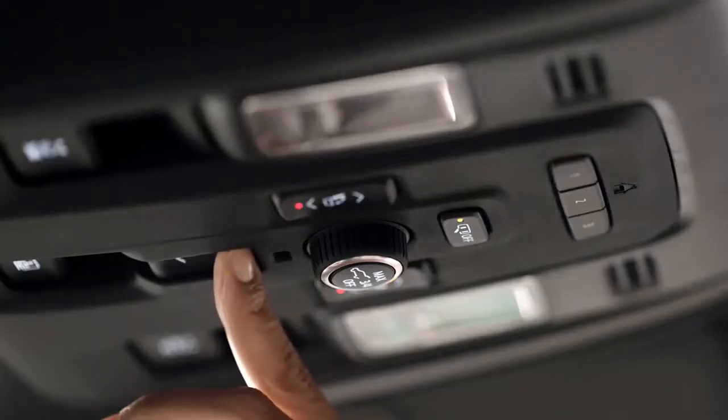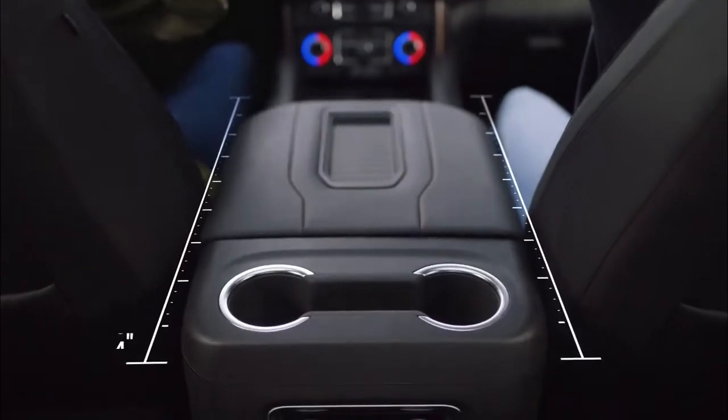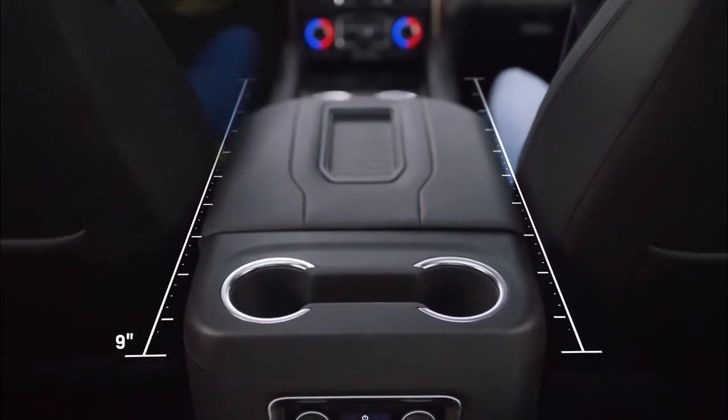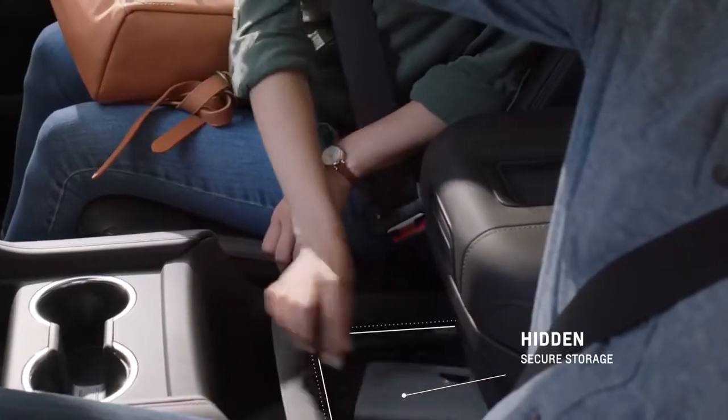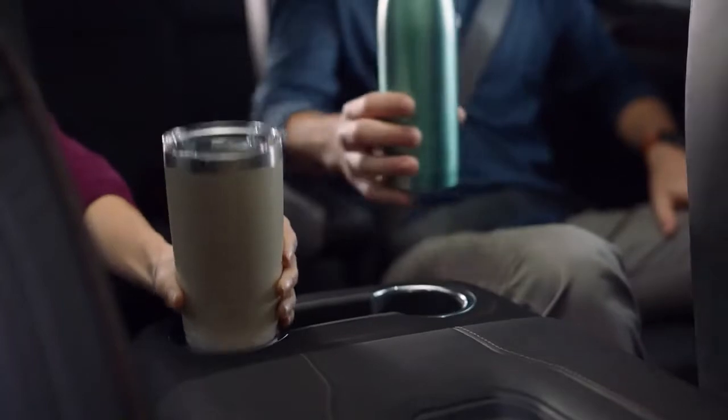We have unbelievable engineers in our company and they're always thinking about what's that next innovation, what can we do to just make things better. The new power sliding console in the Tahoe and Suburban is a first for us. It offers 10 inches of movement on the console to give you more versatile storage, really providing every little bit of space that we could give our customers that you don't normally have.